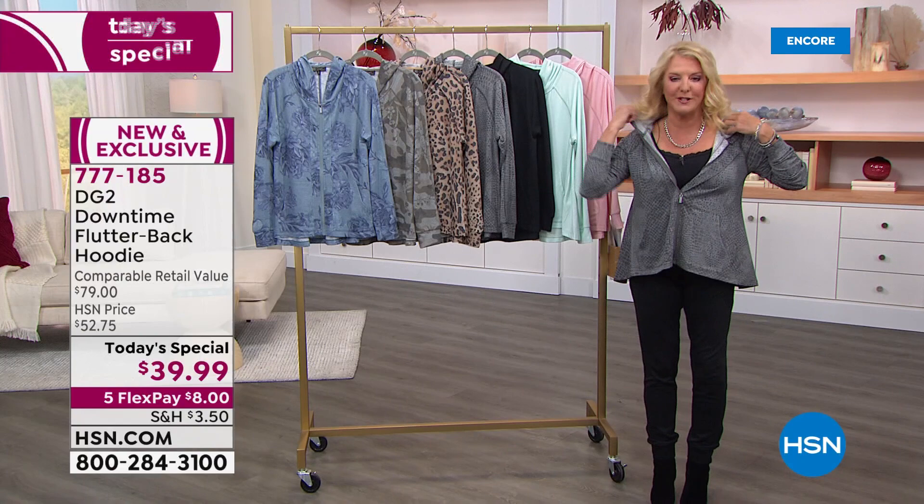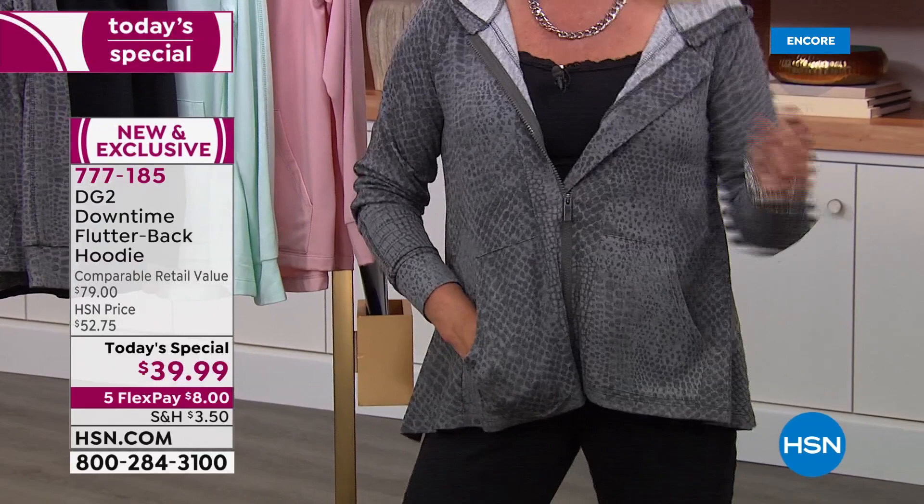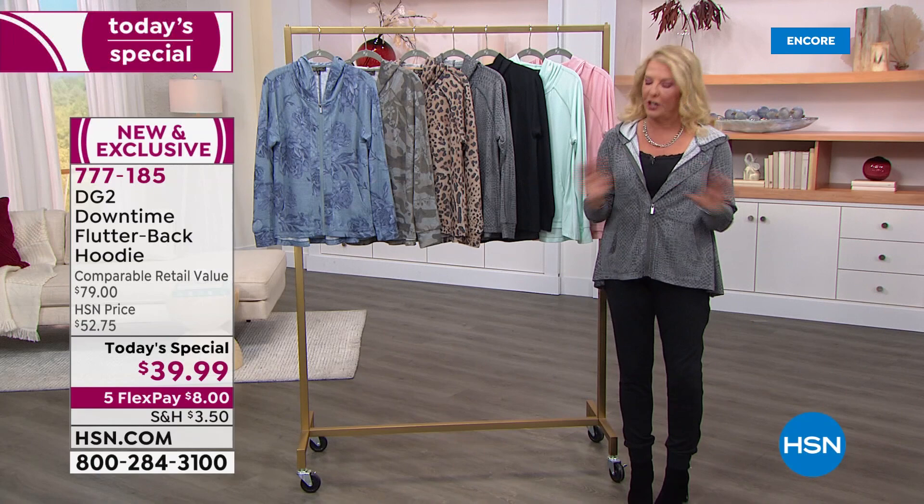How cute is this? Helen saw me earlier and she goes, 'Oh my gosh, is that the Today's Special? How cute is that?' I said, 'I know.' Then Shannon walks into the makeup room and she goes, 'Is that the Today's Special?' I said, 'Yes, isn't it cute?' She said yes, and then she asked about the price. I said, 'You're going to love it.'